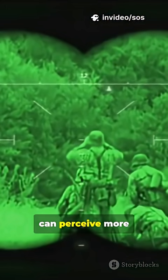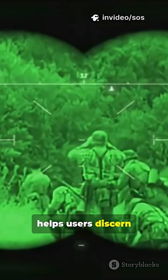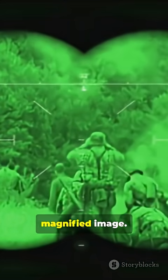Because our eyes can perceive more shades of green than any other color in the dark, a green display helps users discern finer details and shapes in the magnified image.